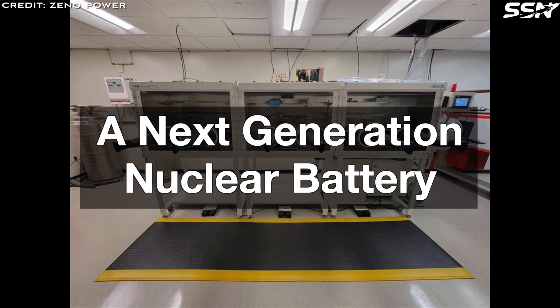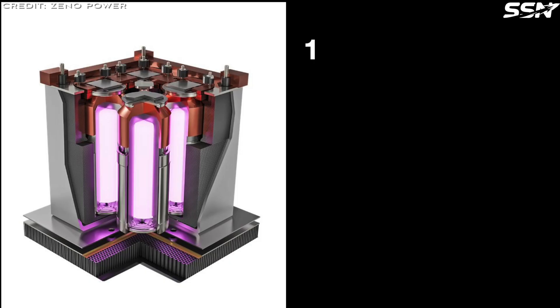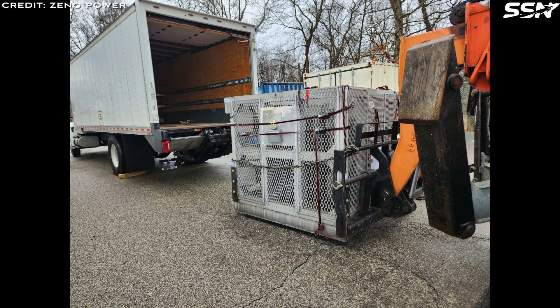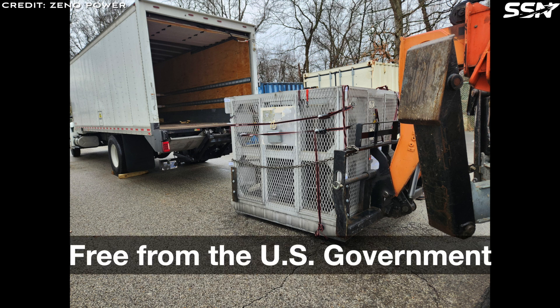A next generation nuclear battery. Let's look at four features of Xenopower's commercial nuclear battery. First, it scales flexibly, generating 10 to 100 watts of electricity. Second, it promotes sustainability, using nuclear waste as its primary resource, which the US government supplies to Xeno for free, as it's considered waste and they're happy to get rid of it.